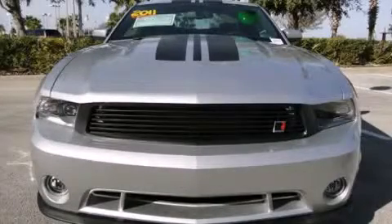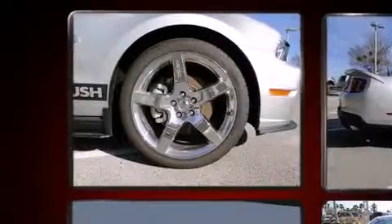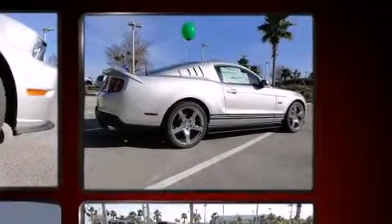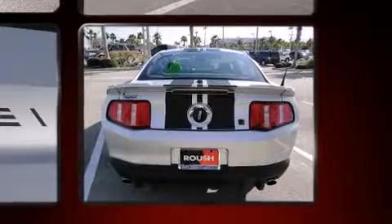Get excited about the 2011 Ford Mustang. This two-door, four-passenger coupe provides a satisfying ride for all passengers. Ford made sure to keep road handling and sportiness at the top of its priority list, featuring a standard transmission.